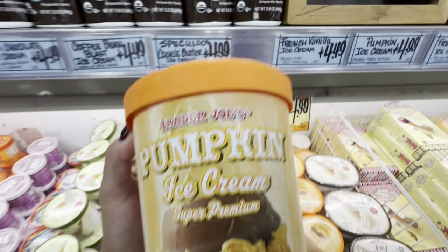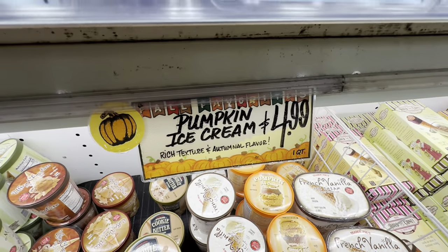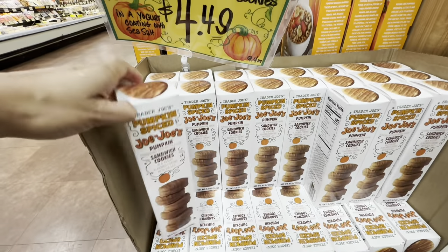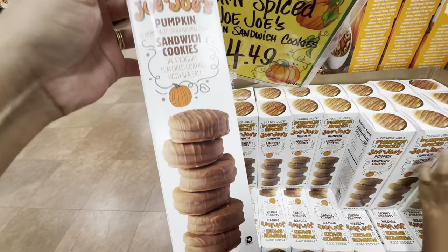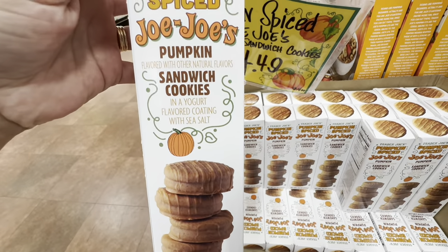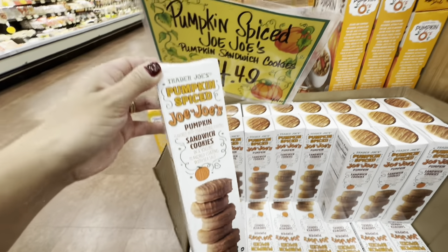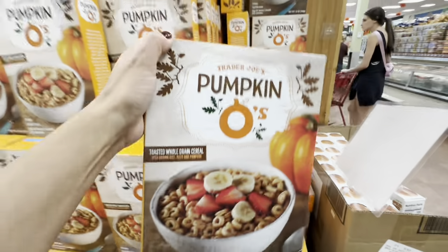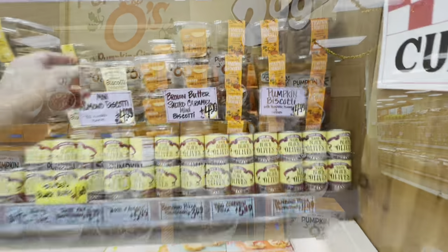They had salted maple ice cream for only $3.79 — I thought that was a pretty good deal. They also had pumpkin ice cream for $4.99. If you love pumpkin flavor, you definitely need to head on over. They also have maple flavors and pecans. These were some pumpkin sandwich cookies for $4.49. And Pumpkin O's — just a Cheerio but pumpkin flavored — for $2.99.